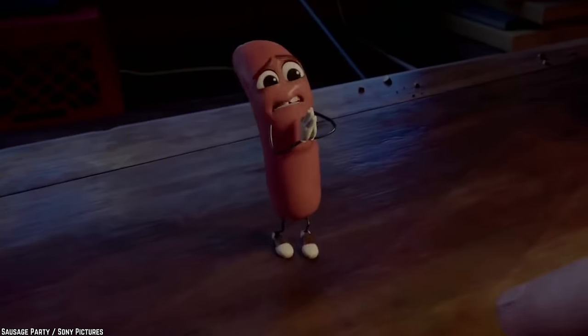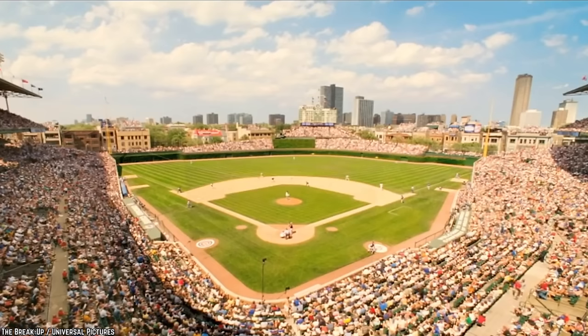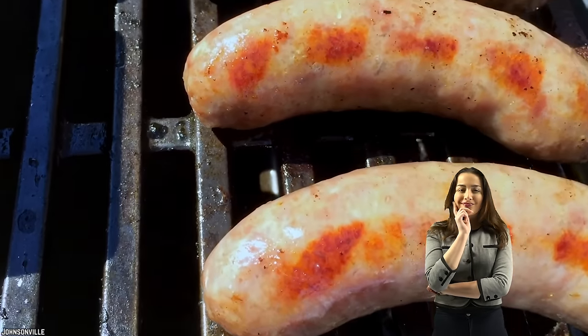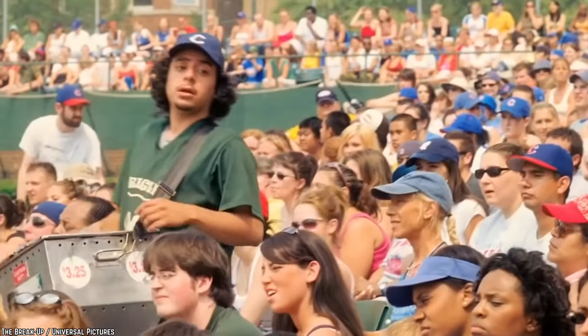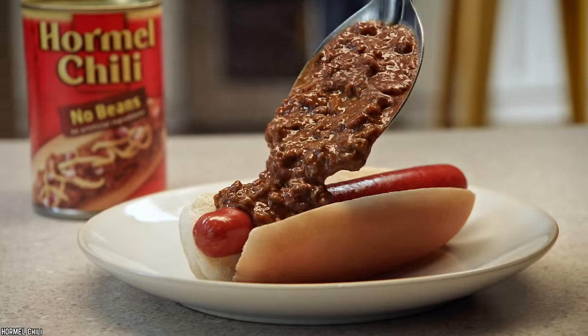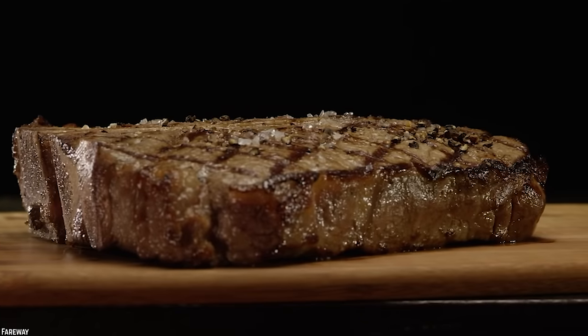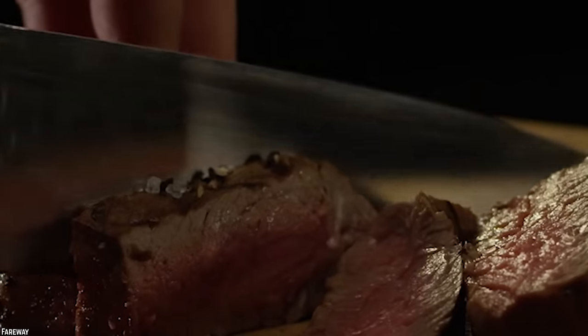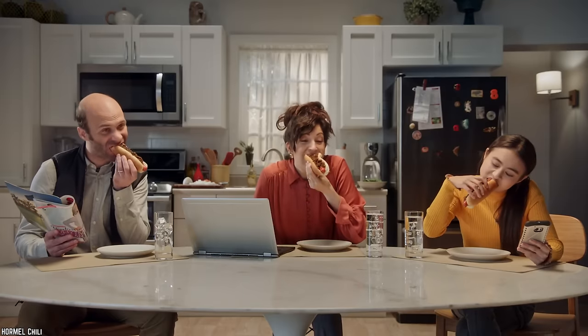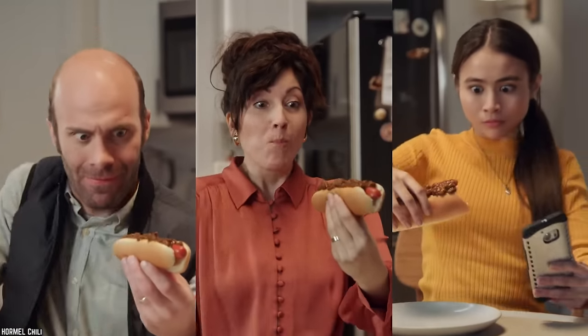Sausages. The next time you're at a baseball game or a cookout, you may be craving one of those big tasty hot dogs, but hearing how they're made may make you think twice. Although they're made of meat, sausages and hot dogs are low in protein, which is a nutrient you definitely want to be getting out of your meat products. Despite this, they're super high in sodium, which means you're filling up your daily value without really reaping the benefits of eating unprocessed meat.